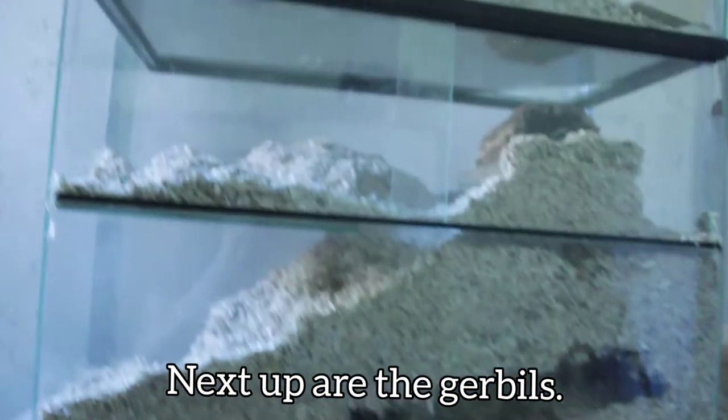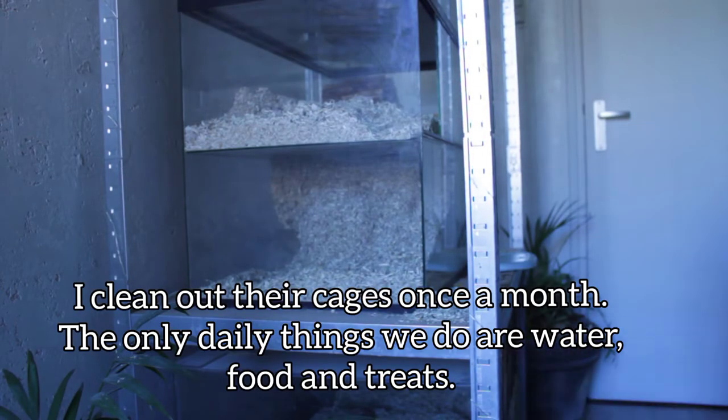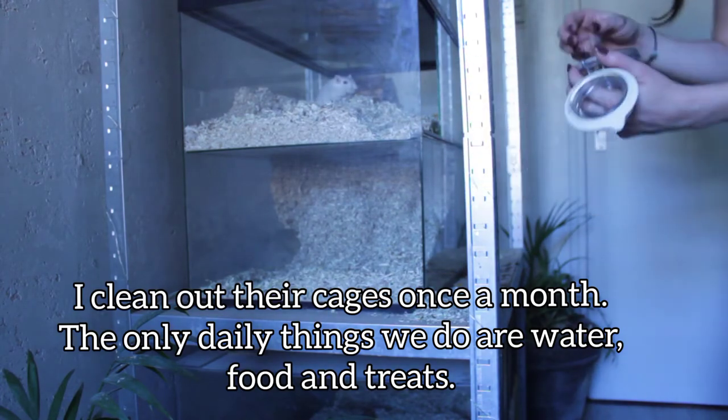Next up are the gerbils. I clean out their cages once a month. The only daily thing we really do is change their water and give them some food and treats.